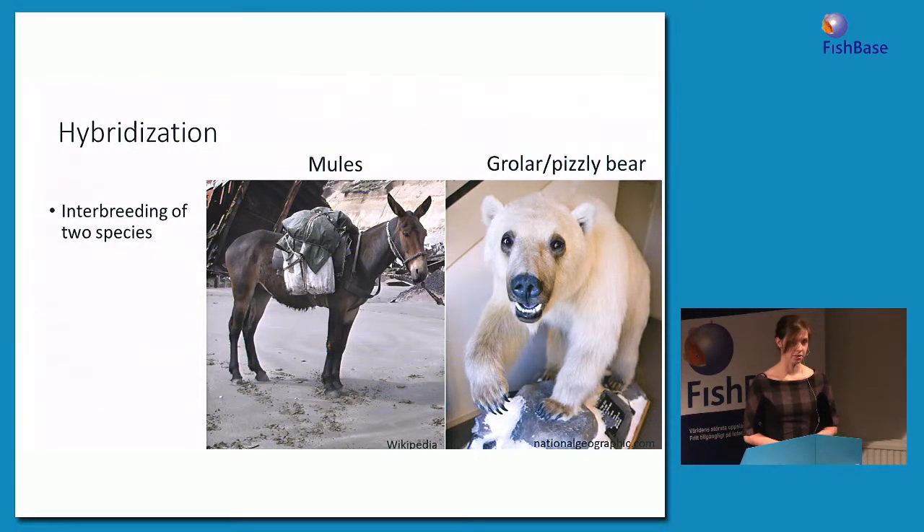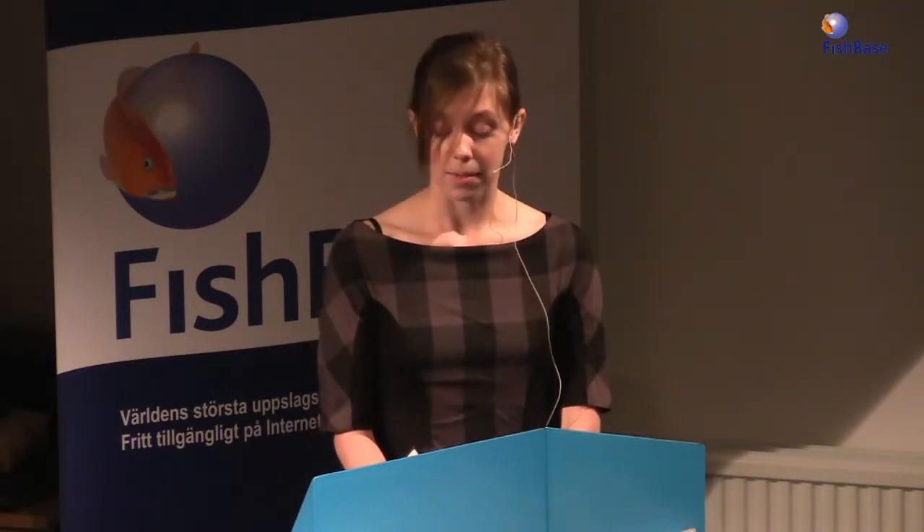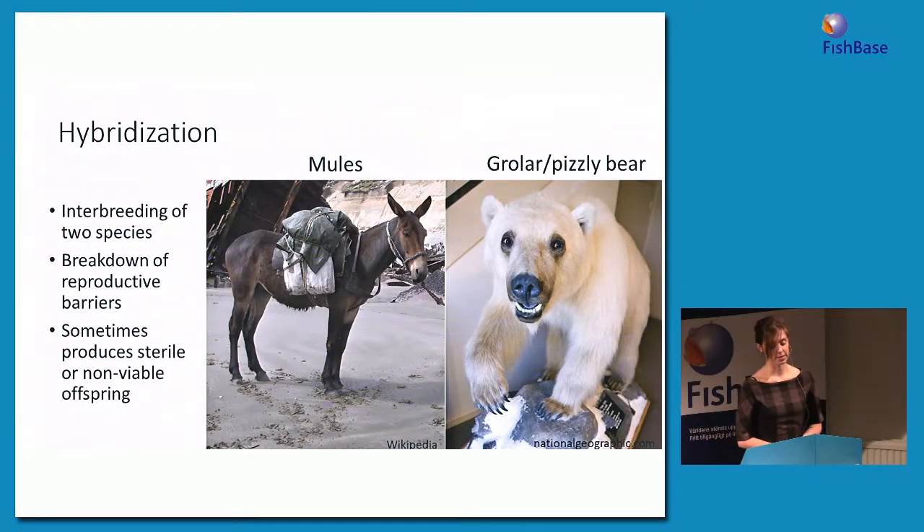Hybridization is the interbreeding of two different species. Common examples include mules, which are hybrids between donkeys and horses, and the pizzly or grizzly bear, which is a hybrid between grizzly bears and polar bears. Hybridization can occur in domesticated animals but also in the wild, where it's often a result of the breakdown of reproductive barriers. It appears that's what's happening with the pizzly bear — two species previously isolated from each other are now coming into contact due to habitat reductions. Hybridization sometimes produces non-viable or sterile offspring such as mules, but it doesn't always, and in the pizzly bear the hybrids can actually back cross with both parent species.